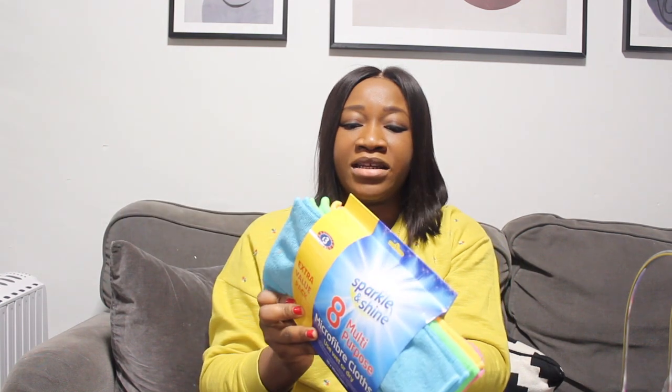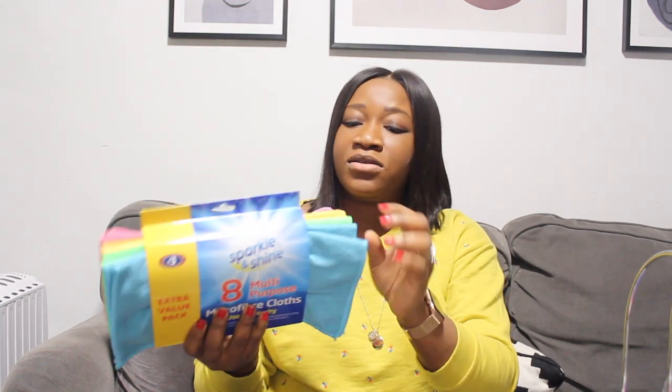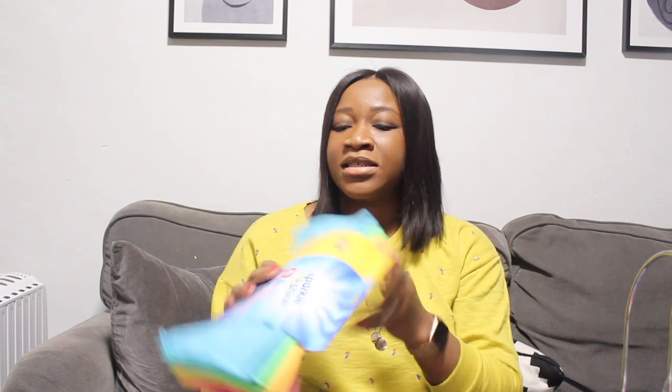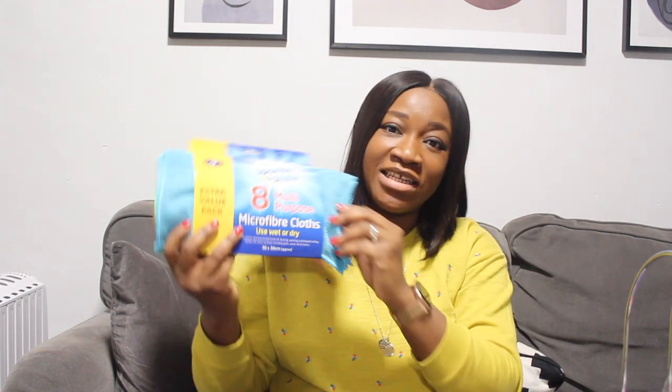So I got this pack of Sparkle and Shine eight multi-purpose microfiber cloths. You can use them wet or dry and they come in different colors. I love to use these cloths to clean surfaces and dishes, and they're also good for cleaning your hands. They're very handy to have in the kitchen or in your home.